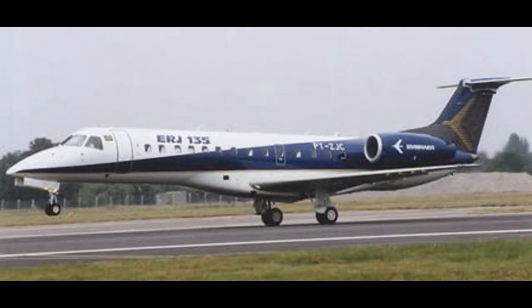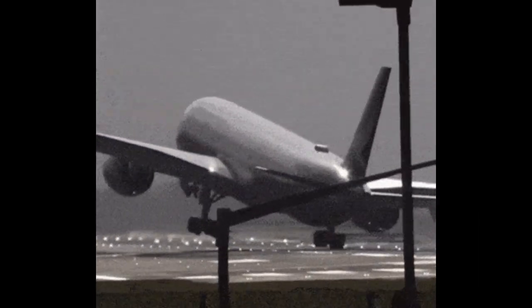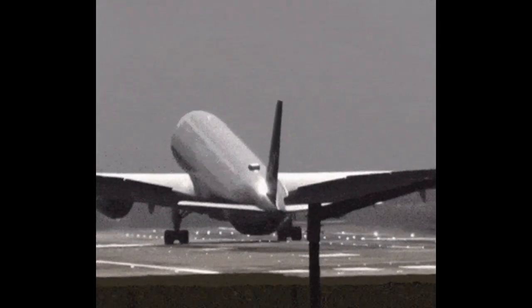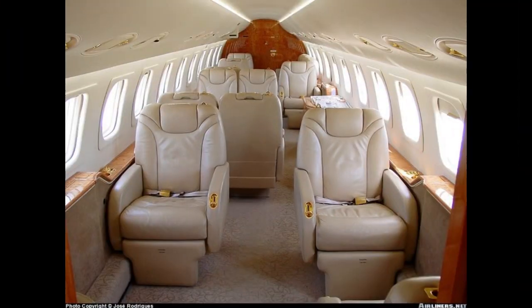Even in today's world of next-gen regional jets like the E-Jet E-2 series or the Airbus A-220, the ERJ-135 and ERJ-140 still have a place. They continue to serve small airports with short runways, charter and corporate operators, military and government agencies, and airlines flying thin routes where larger jets aren't economical.